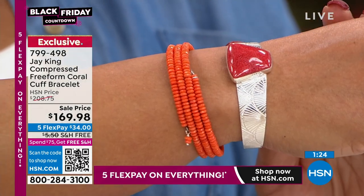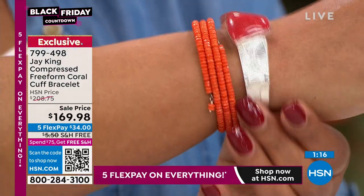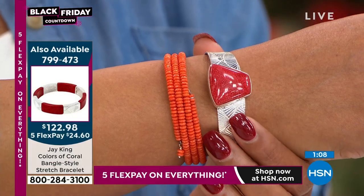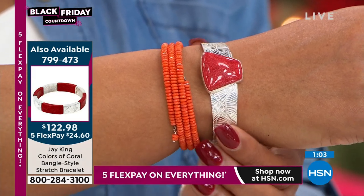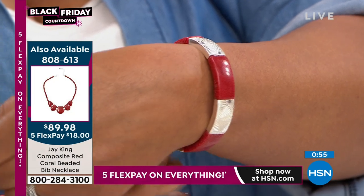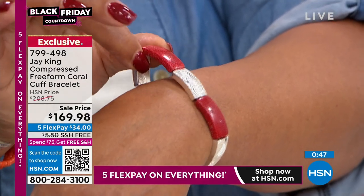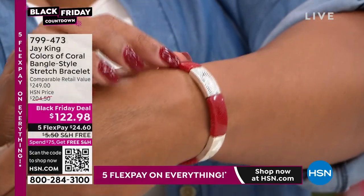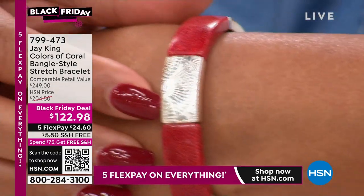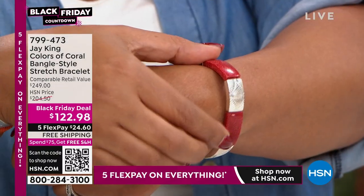The cuff fits six and one-quarter inch to seven and one-quarter inch wrists — it opens and is very easy to get on. Choose red or orange coral. Orange is more limited at 170 remaining so I wouldn't wait. We also have this beautiful stretch coral bracelet — very festive for the holidays. It's stretchy so you don't have to know anybody's size; it's going to fit everybody. $122.98, choose red or orange coral.